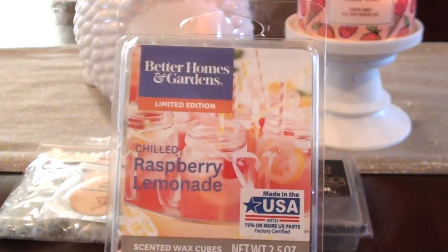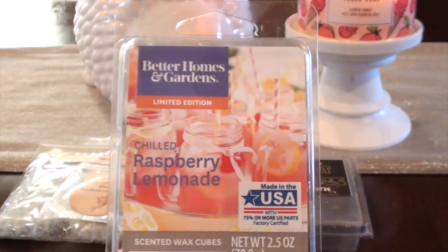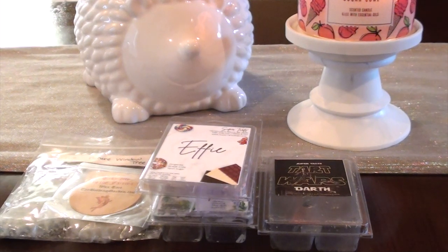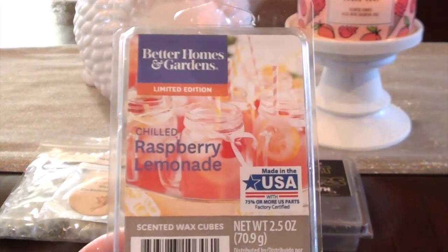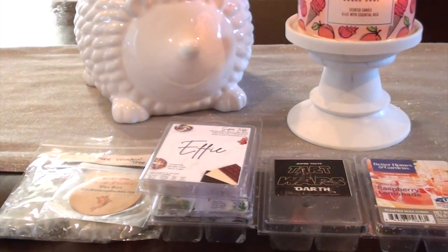This is Better Homes and Gardens Chilled Raspberry Lemonade. This one was more raspberry, less lemonade — and I really wanted more of a lemonade scent because I love lemonade. It was just a medium throw. It definitely filled the room but it wasn't strong. Sometimes with these Walmart waxes you have to be super careful or they will literally knock you on your feet. This wouldn't be a repurchase because I smelled Rose Girls Raspberry Sauce and I'm in love with that raspberry. This one's not bad but it's not my favorite, and it was less lemonade, more raspberry.